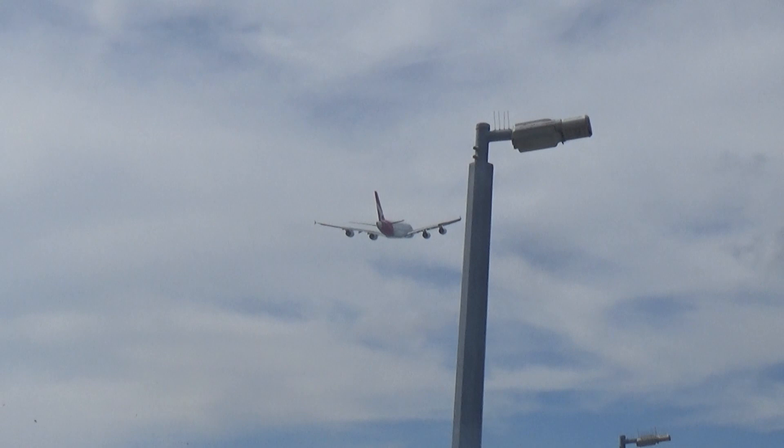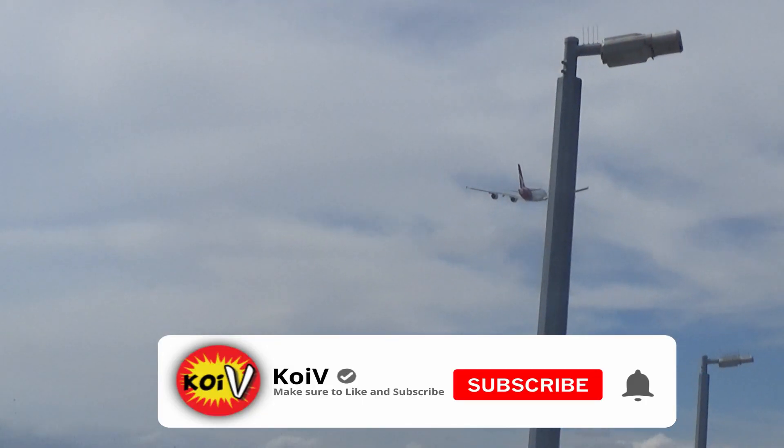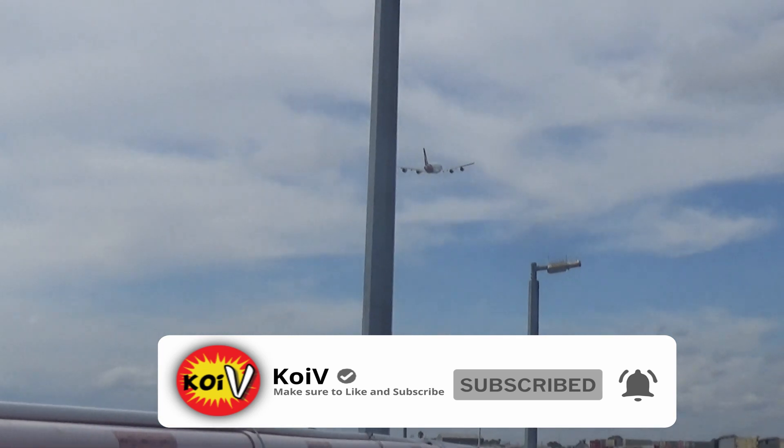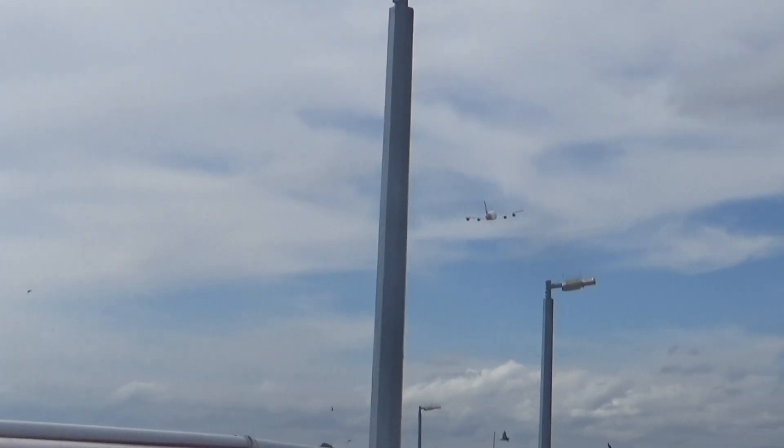Look at that boys — gone, just like that. Don't forget to hit that subscribe button! Yo, that was a cool one.